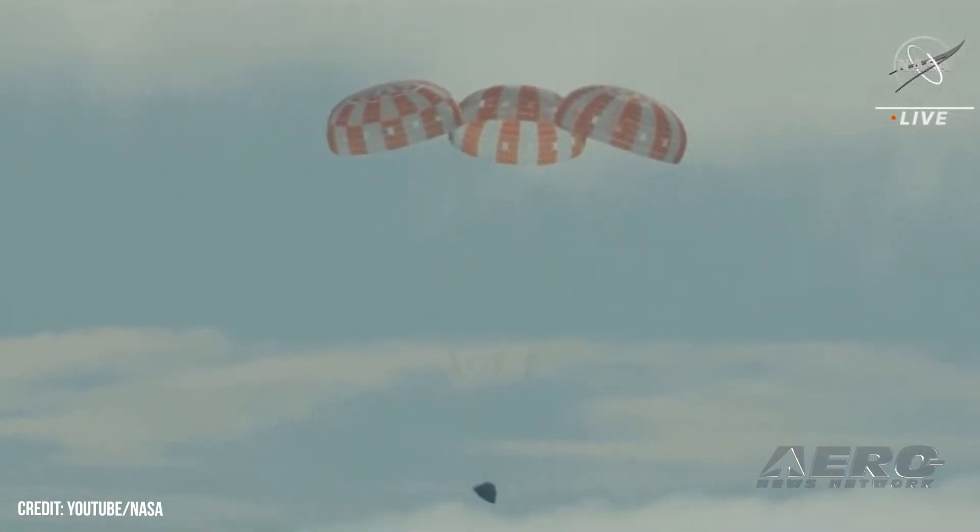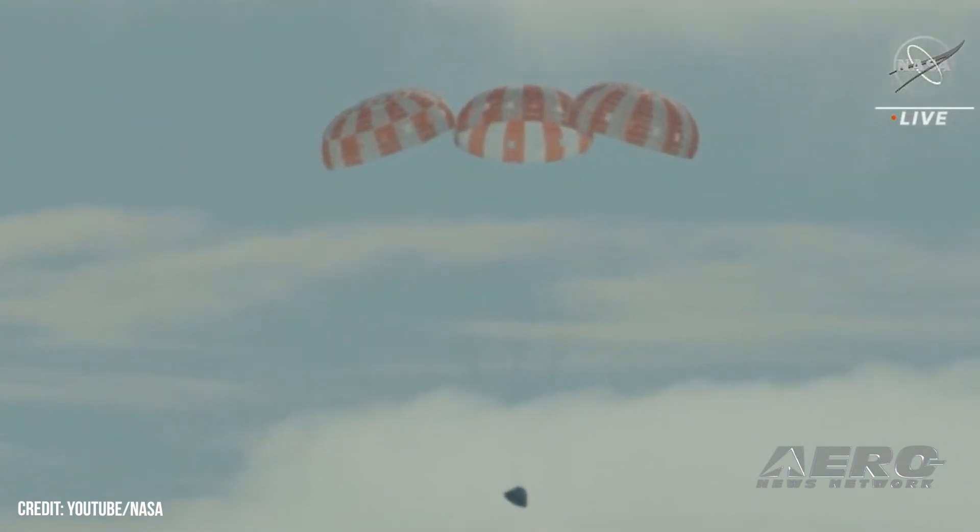During its journey, the spacecraft performed two lunar flybys, coming within 80 miles of the moon's surface.